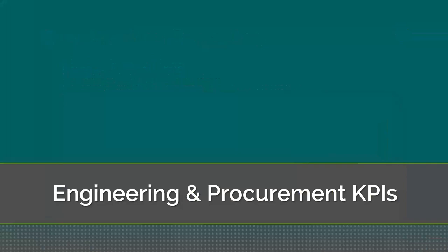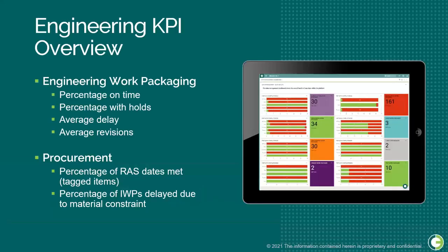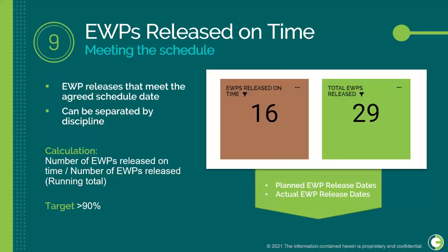Next we'll discuss engineering and procurement KPIs. Our first engineering KPI is EWPs Released on Time, which shows the percentage of EWP releases that have met their agreed scheduled dates. We track this because if a significant number of EWPs are being released late, it will push the project to the right and cause downstream delays. Calculated as a running total of EWPs released on time over total EWPs released, the target is more than 90% released on time.